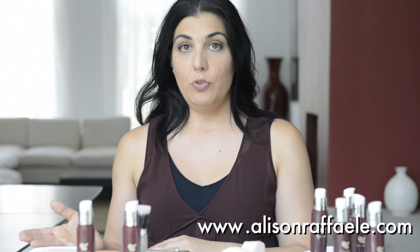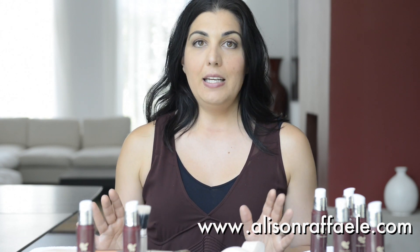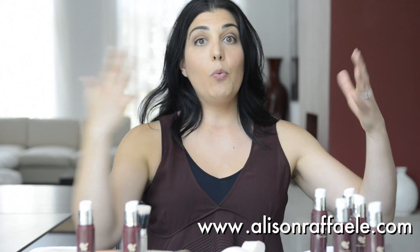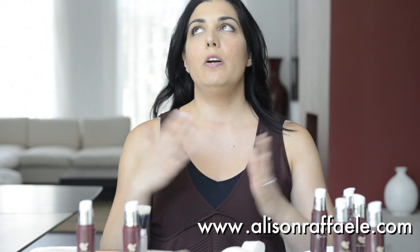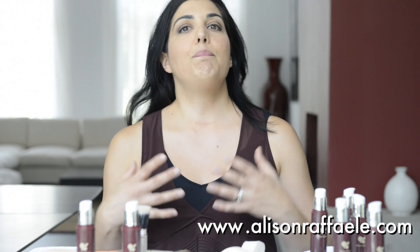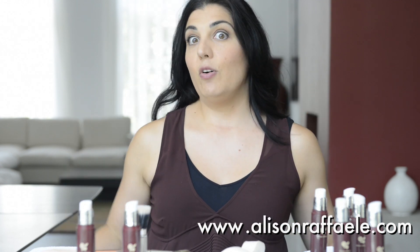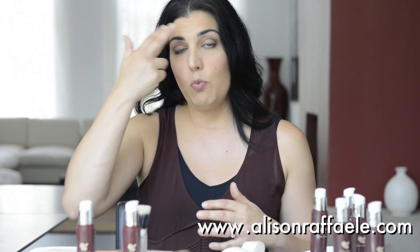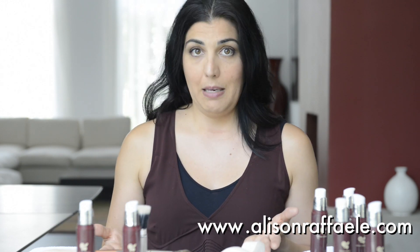Rule number six follows rule number five and is very, very important: the face must match the body all the way tip to toe. This is important in real life. Where I see problems is people will put a lot of sunscreen on their face in the summertime, then they'll get their body really tan, and then they'll have this white face. Your foundation matches your white face, but your white face doesn't match your body. It looks silly — we call this the moon over Miami look.